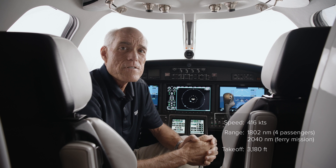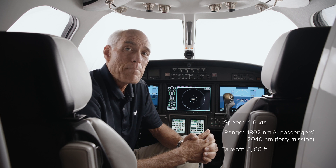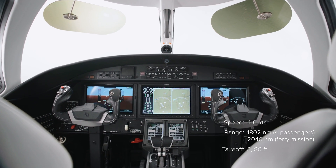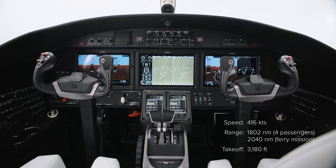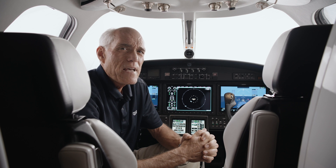As far as performance, the aircraft has a top speed of 416 knots. It has a range of 1,800 nautical miles with one pilot and four passengers, or a maximum range of 2,000 nautical miles. Standard takeoff field length is 3,200 feet and standard landing distance is about 2,800 feet. Average fuel burn is 1,000 pounds — or 150 gallons — for the first hour, and 700 pounds — or 105 gallons — per hour subsequently.